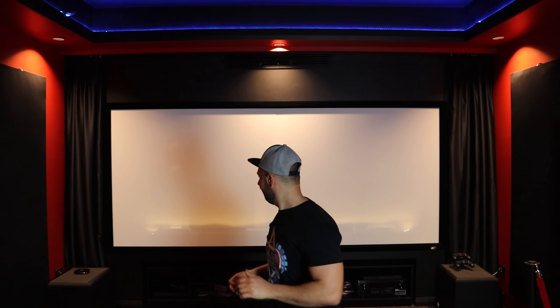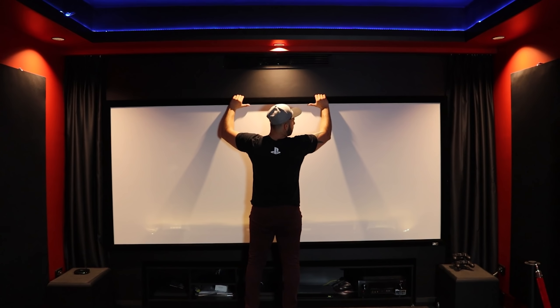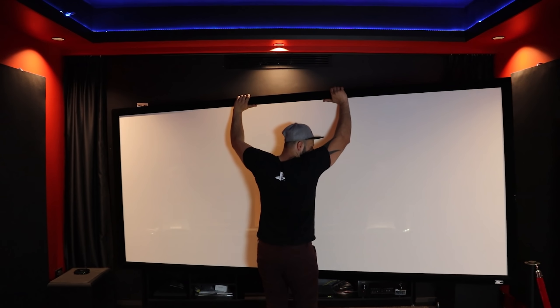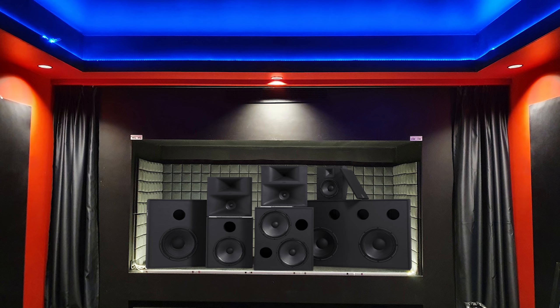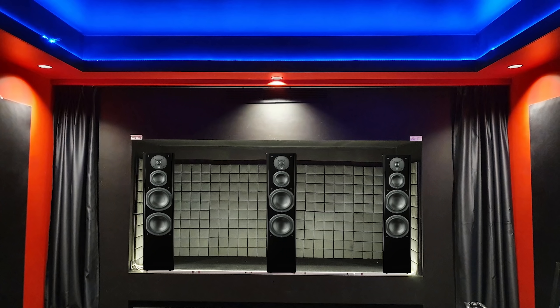Moving on to some equipment changes — first thing I'll be doing over the next few months is changing my LCR speakers. Let me remove this screen so we can have a better look. As you can see, I have the old Klipsch setup that's been with me for many years in different rooms and different layouts, and I think it's time for these to go in the game room and upgrade to something newer and bigger. A few options in mind: the Quicks All of Sound, the JBL Cinema Sound medium format — and I'm open for any suggestions, so let me know.